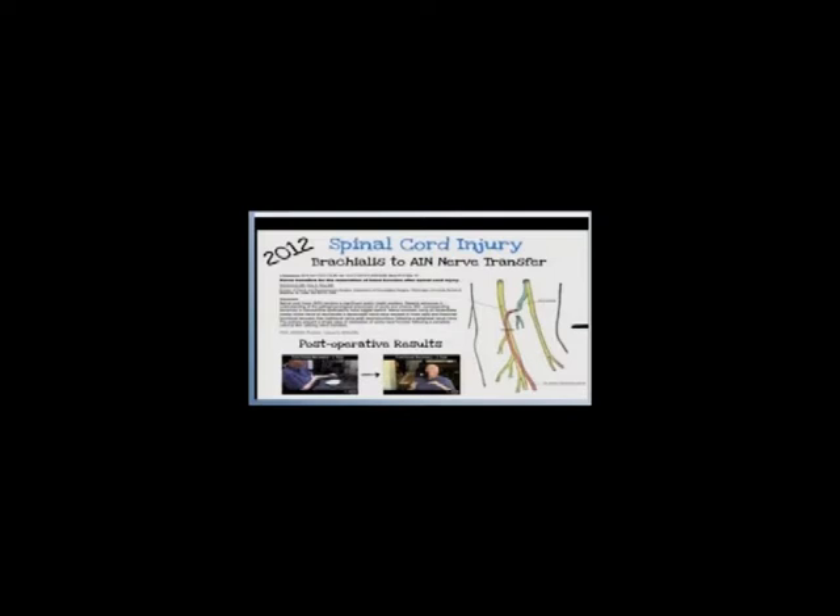After one year of treatment, this man regains the use of his hands for the first time. Through nerve grafting therapy, this film shows the man for the first time using his hands to play with a ball and eat.